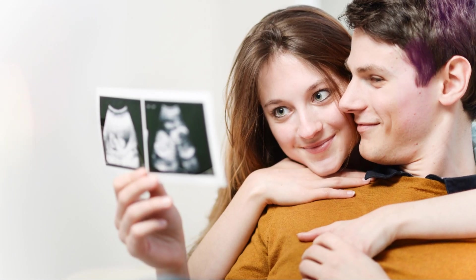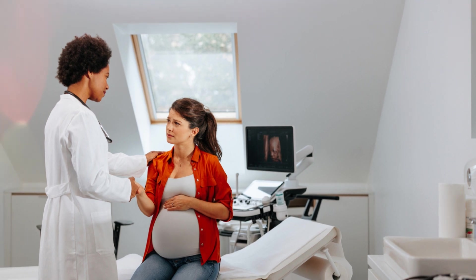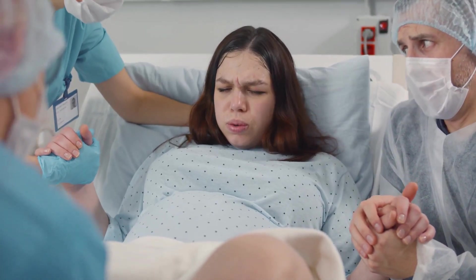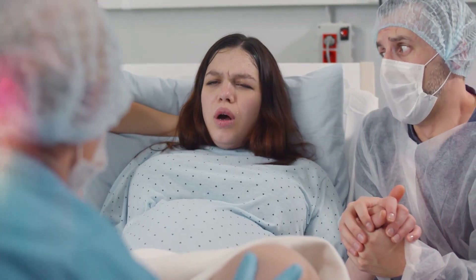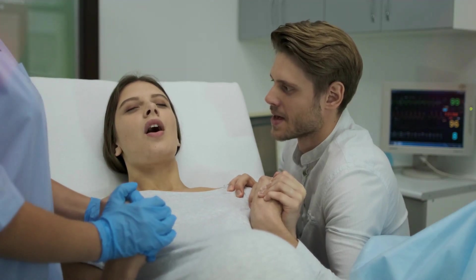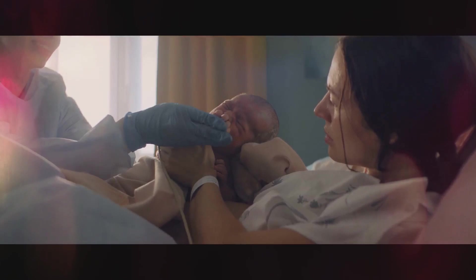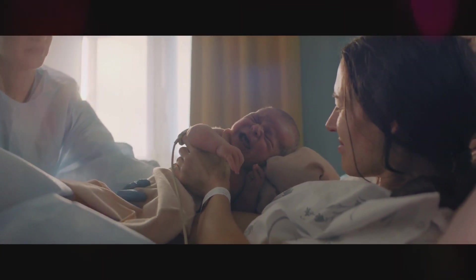Bringing a baby into the world is one of the most incredible experiences. But what actually happens during natural childbirth? Let's take a step-by-step journey through vaginal birth. Vaginal birth is when a baby is delivered through the birth canal without major medical interventions like surgery. It's the most common way babies are born, and while every birth is unique, the process follows a general pattern.